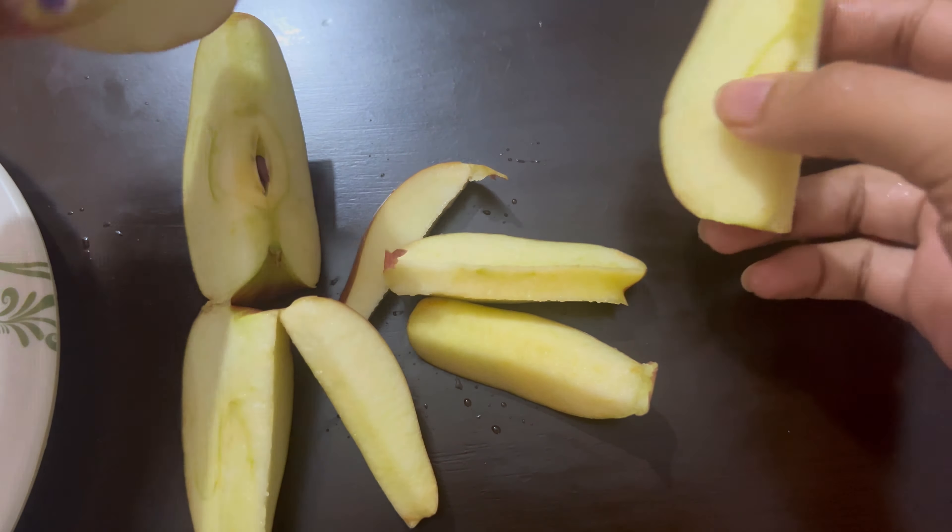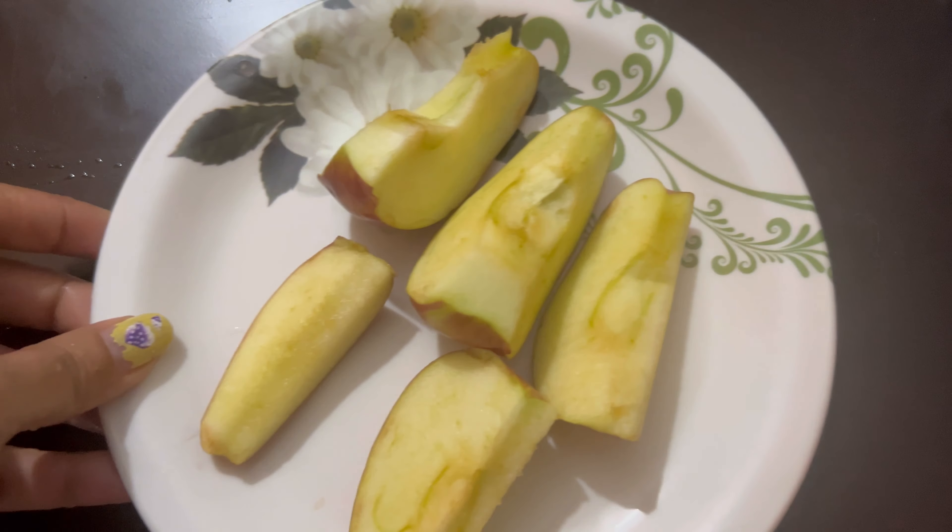For lunch I'm keeping it light and refreshing with just an apple for today.